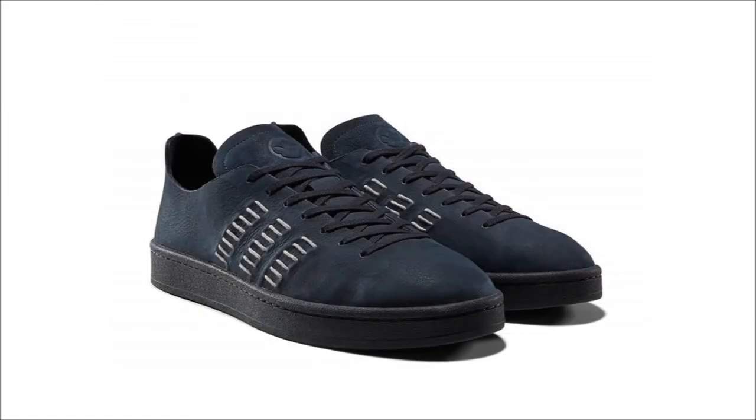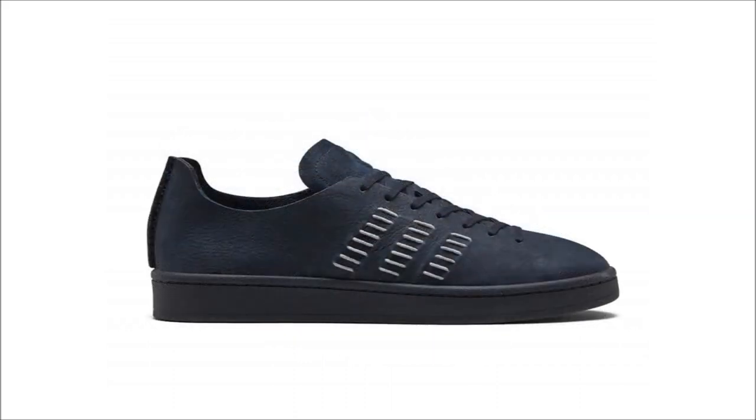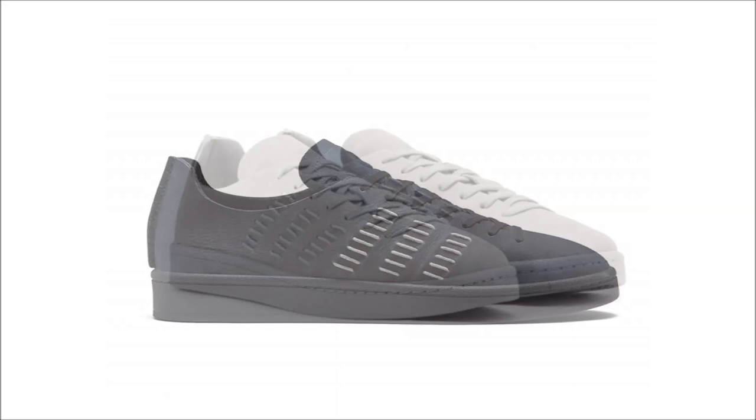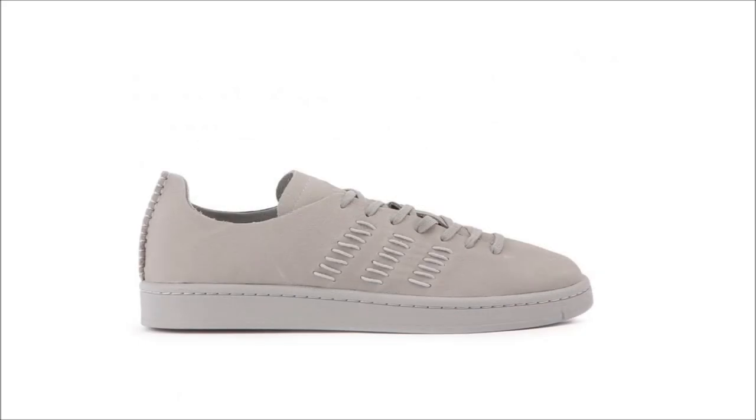The retail for this pair is set at $180. And last for the collection are the Wings and Horns Adidas Campus 80. The two pairs feature a deconstructed aesthetic and are constructed from premium leather in a dark navy or light gray colorway, with additional stitching serving as the side panel three-stripe branding. Find them at the same retailers as the NMDs with a retail price of $160.